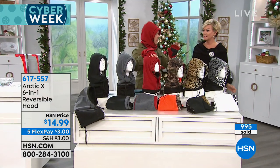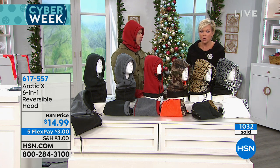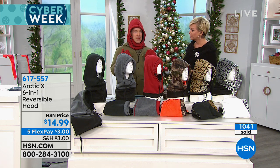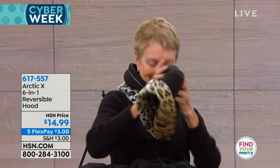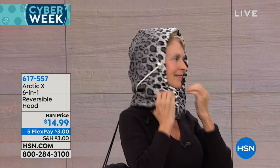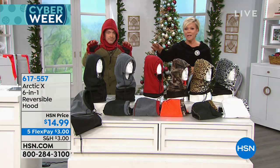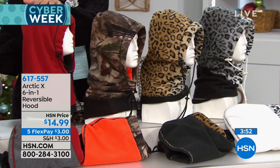Customer reviews say: 'Bought all three of my grown sons these for Christmas. They love them. I want one now too.' And: 'This one is great — very warm and no air comes through when the wind is blowing. One of the best hats I've ever bought.' It's $14.99, just $3 on a flex. Extended returns — even if you don't give it to somebody for Christmas, you can send it back before the end of January. We now have the red, the cami, the leopard, and the snow leopard remaining. Item number 617557.